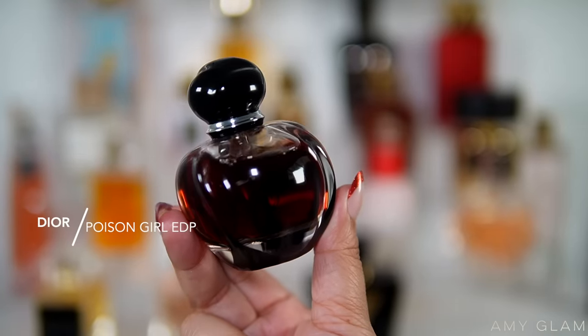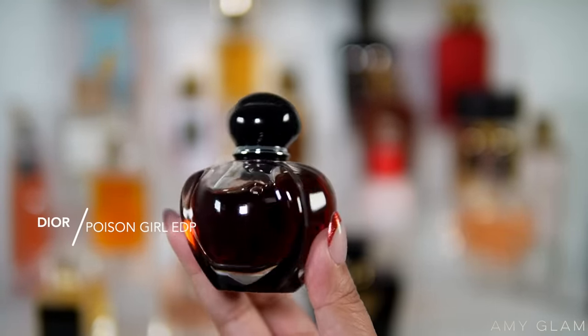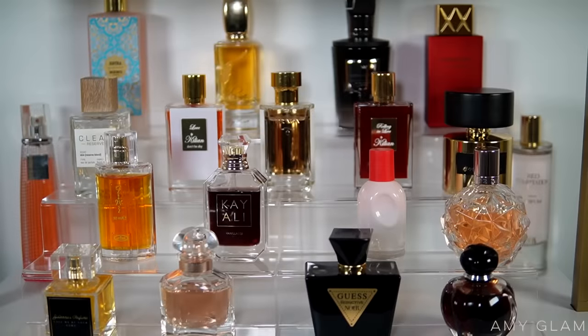Next I'm going to be adding my Dior Poison Girl EDP again — this one has been featured a lot lately but I love it for wintertime, so I do want to wear it some more before winter is over.